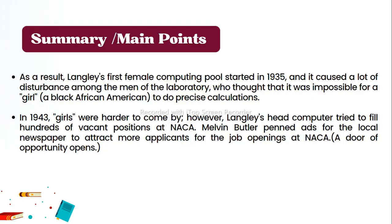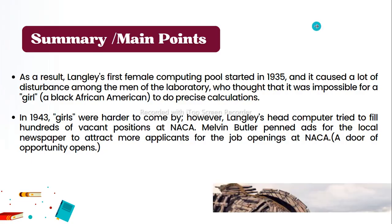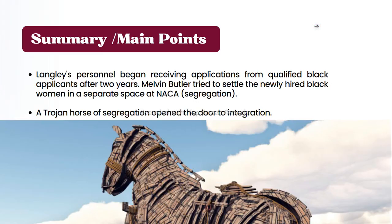A door of opportunity opened: Langley's personnel began receiving applications from qualified Black applicants after two years. Melvin Butler tried to settle the newly hired Black women in a separate space at NACA — segregation. As the summary notes, a Trojan horse of segregation opened the door to integration.